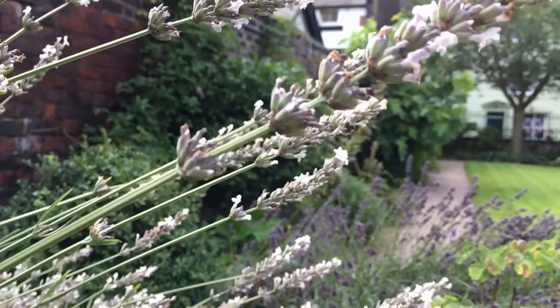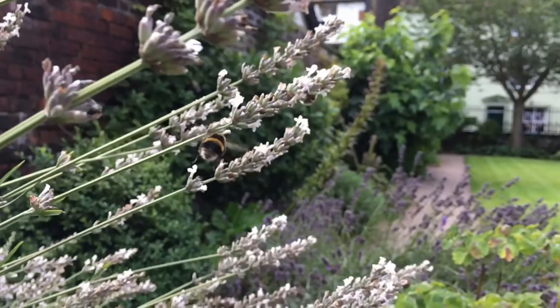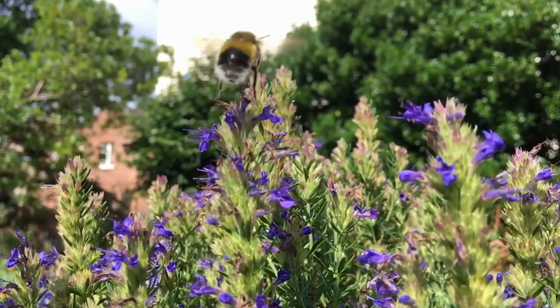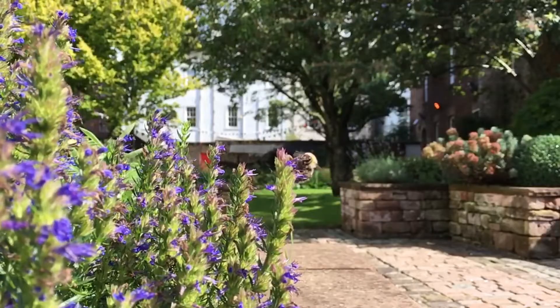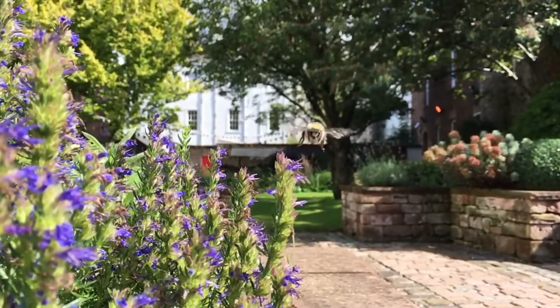Can the nationally significant entomology collections — the insect collections at Tully House — help us to save bumblebees? Well, Tully House is currently involved in a national collaboration led by Imperial College London and the Natural History Museum, and we're investigating how several species of bumblebees have changed over 100 years.